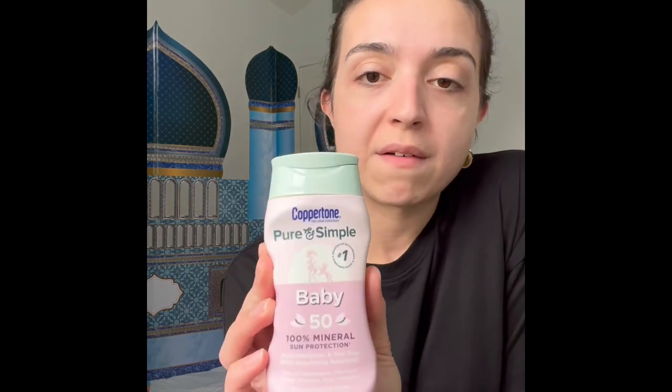For my kids, I use the Coppertone Pure and Simple SPF 50 — paraben free, dye free, fragrance free, water resistant up to 80 minutes, and zinc oxide only. Because it's thicker, I like applying it with a makeup brush, especially on the face. It makes it so much easier — I'm not sitting there trying to rub it in. They even make dedicated sunscreen brushes on Amazon.